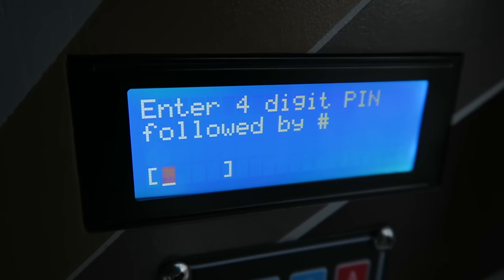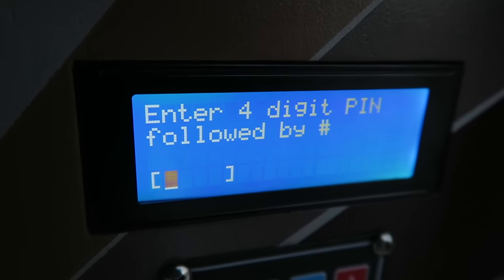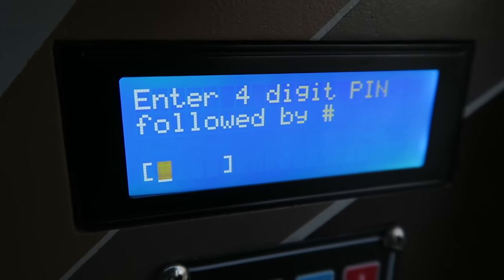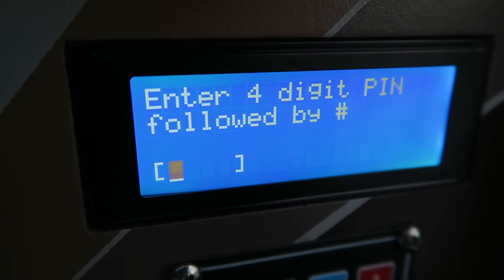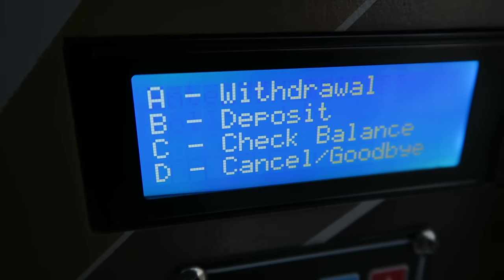It says 'enter four-digit PIN followed by pound sign.' What's my PIN? I don't even know what my PIN is, guys. Anytime you're at a gadget cache and you don't know quite what to do, you check the cache page. I check the cache page and I think I have a pretty good clue of what my personal cache PIN is. I think I know the PIN, but I'm not going to reveal it to you. I enter it and press pound — oh yeah, that was it.